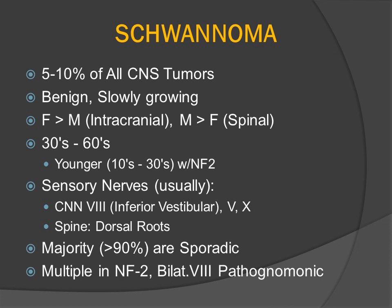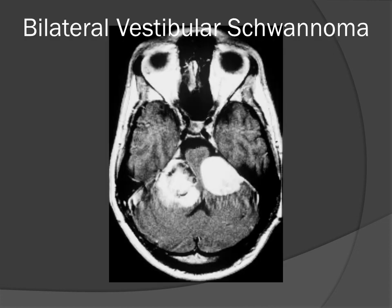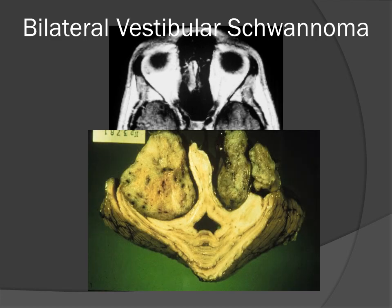Schwannomas are slowly growing tumors that classically present in the 30s, 40s, 50s, and 60s, but will present at a much younger age in patients with this genetic predisposition. They classically arise from sensory rather than motor nerve roots. The overwhelming majority of solitary schwannomas are sporadic tumors, but any patient with multiple schwannomas probably has the chromosome 22 mutation of neurofibromatosis type 2. Here is another patient with bilateral vestibular schwannomas — an older case where the tumors achieved quite dramatic size before the first imaging study, as well as another AFIP case showing bilateral vestibular schwannomas compressing the brainstem over time.